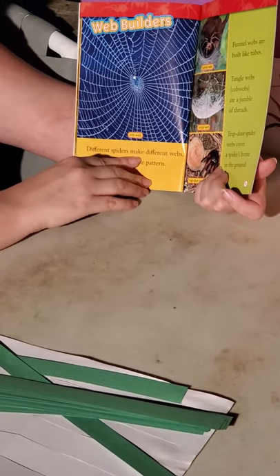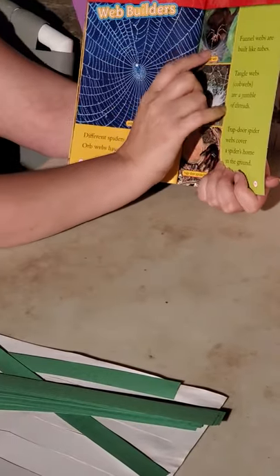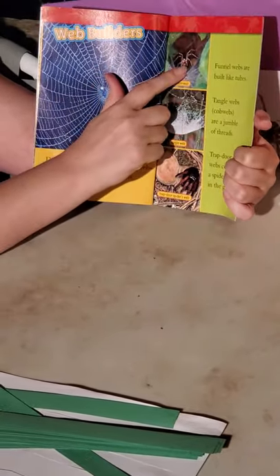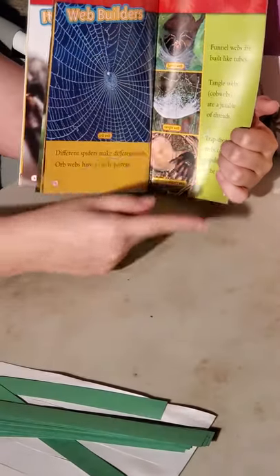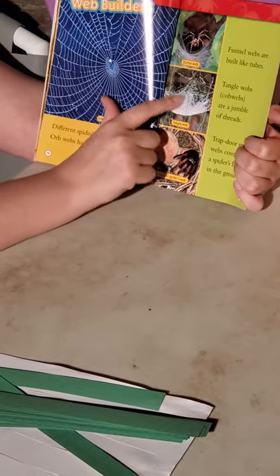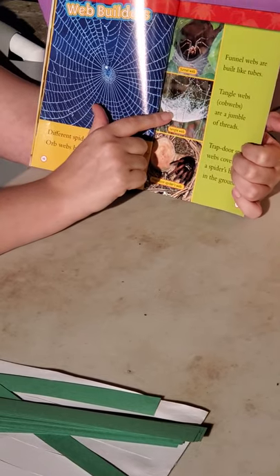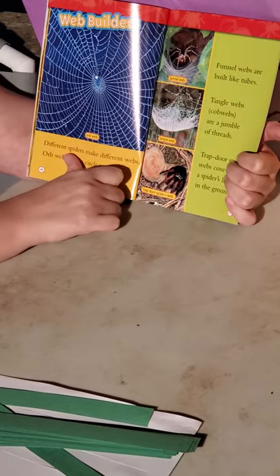There are different kinds of webs. The orb web is circles and that's what we see most often — different spiders make different webs. Orb webs have a circle pattern. Funnel webs are built like tubes so prey falls down and down and the spider is at the very bottom. Tangle webs, or cobwebs, are just a jungle of threads — those are the ones you see in your basement. They don't have a pretty pattern; they just look like a mess of web.